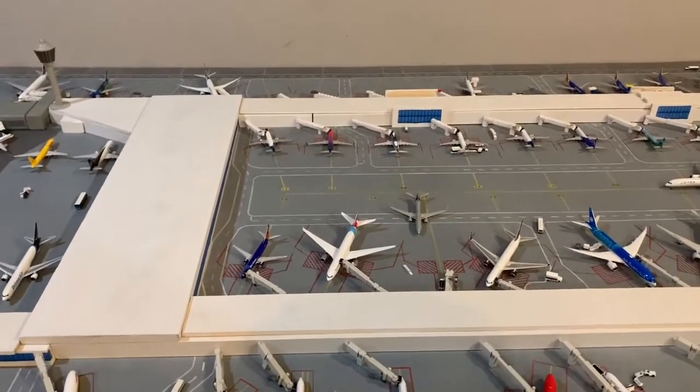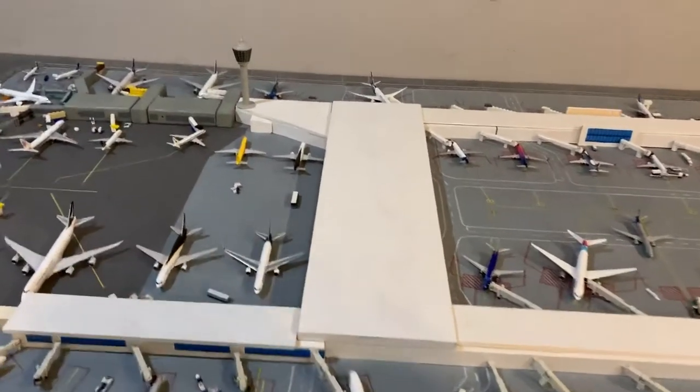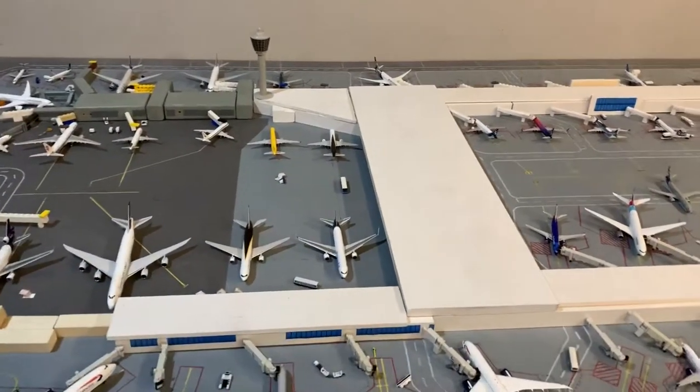I just pre-ordered some of the new planes from the Gemini Jets January releases. Can't wait for those to come, though it'll be a little while.